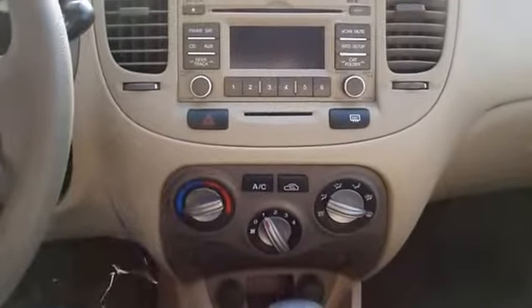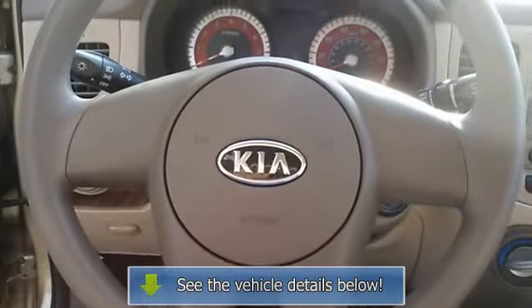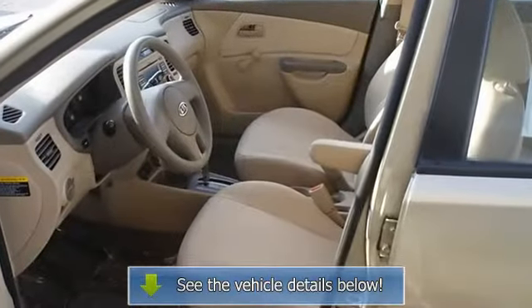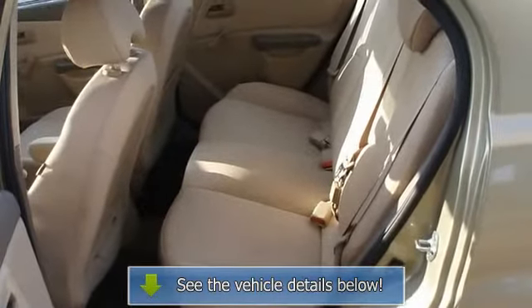View all our inventory — automatic transmission — at www.povutterford.com or www.povutterkia.com. Call or email Terry Erby, internet relations manager. Follow us on Facebook.